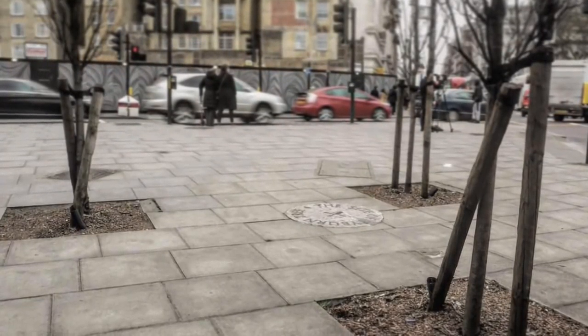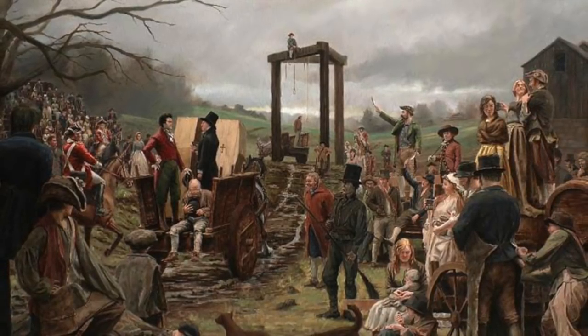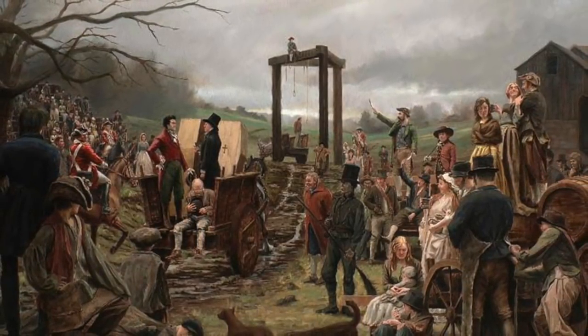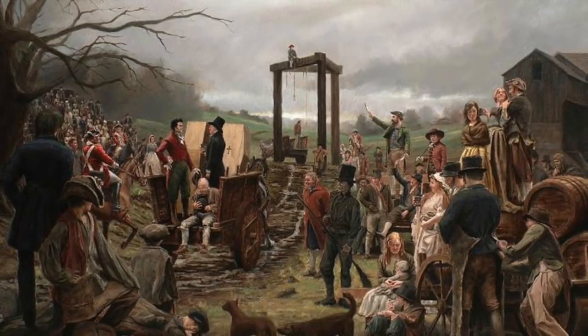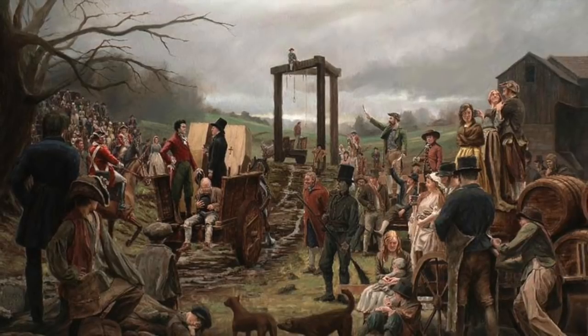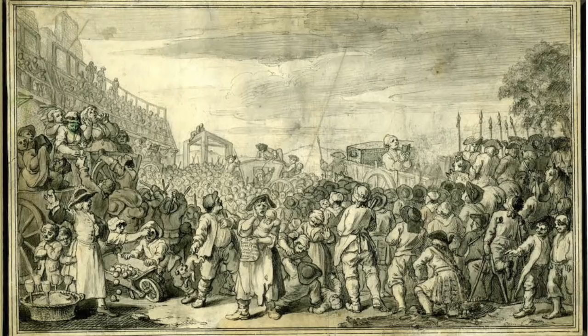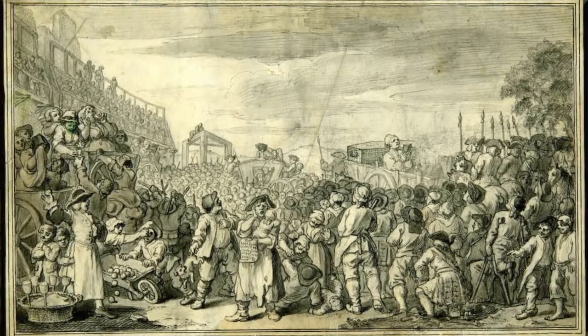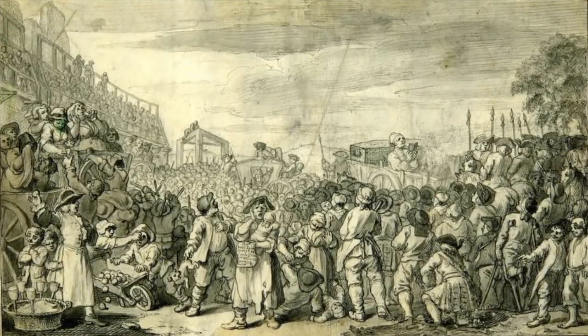The Tyburn Tree was a hanging tree, established as a site of execution possibly almost a thousand years ago. It was just one of many execution sites found across London, which included the public beheading site on Tower Hill and the public burning site at Smithfield. However, what occurred at the Tyburn Tree was incredibly sadistic and brutal, and would be enough to make the bravest turn away.